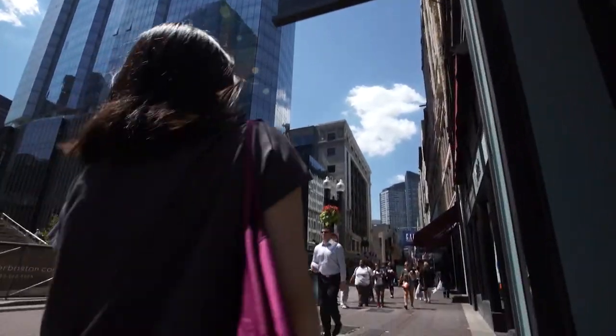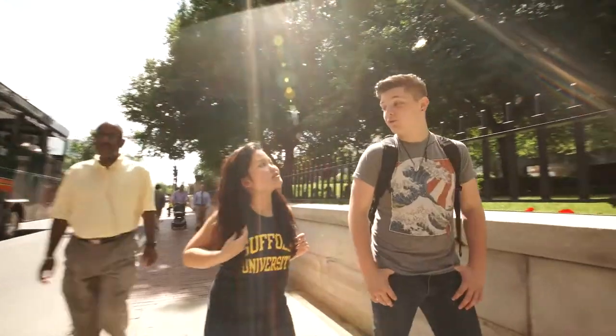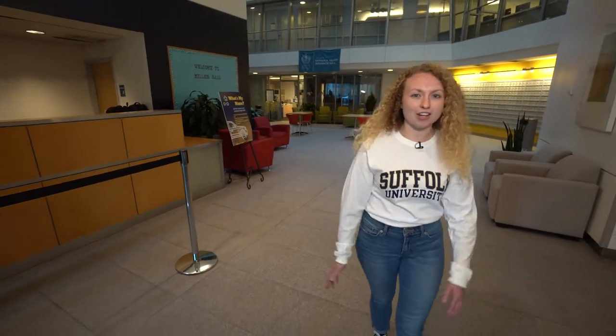I'm always happy that I made the decision to live on campus my first and second years. Being conveniently located to our academic buildings, I was able to manage my classes and make a lot of friends. Thank you for joining me on a tour of Miller Residence Hall. I encourage all of you to keep viewing Suffolk University to see all that it has to offer.